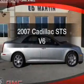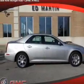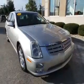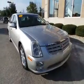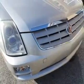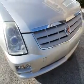Check out this 2007 Cadillac STS. Travel the roads in style and comfort in this great vehicle. The powertrain includes rear wheel drive with a reliable six-cylinder engine that responds smoothly to its five-speed automatic transmission.